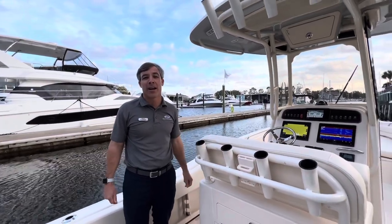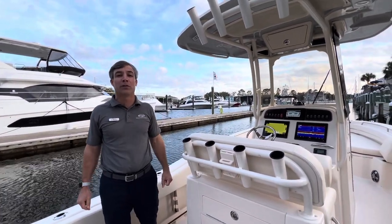Hey guys, Chip Beaudry here on one of our most recent trades, a 2022 Grady White 257 Fisherman.